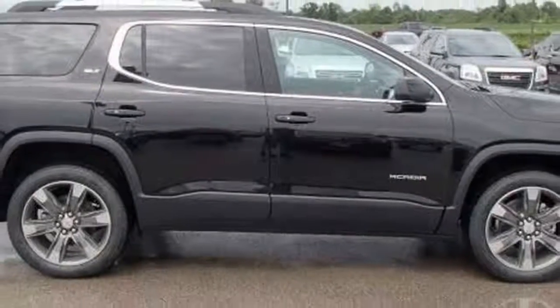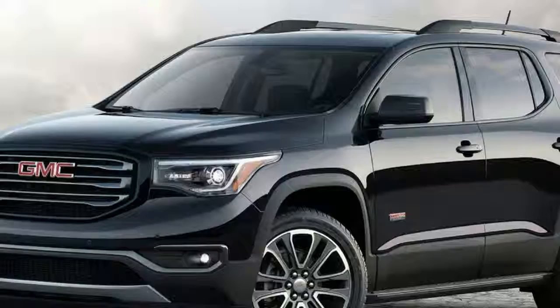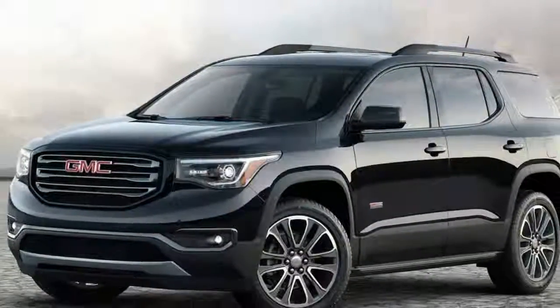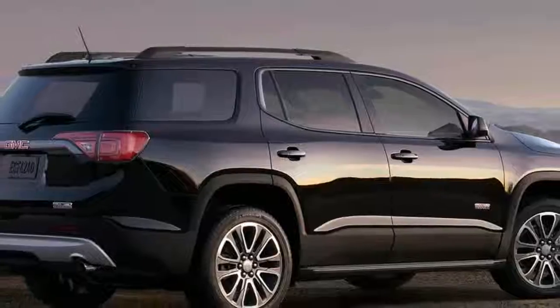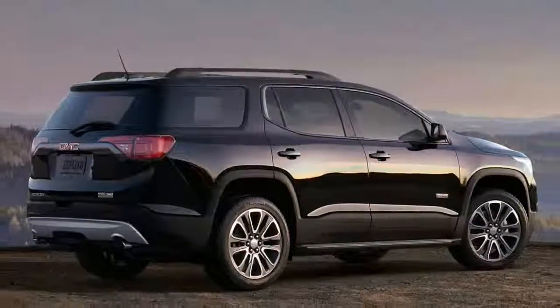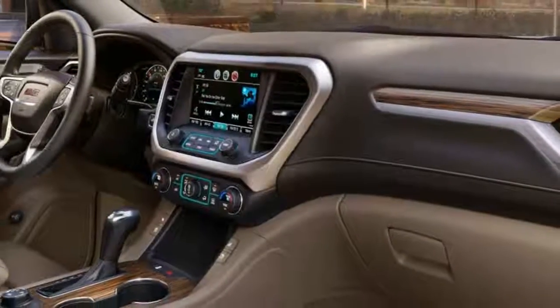Posh Denali trim is loaded with luxuries such as a hands-free power liftgate, heated and ventilated front seats, and heated second-row seats. The Acadia Denali is the only model with continuously variable ride control.